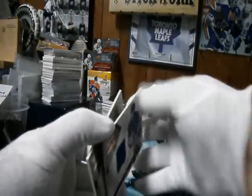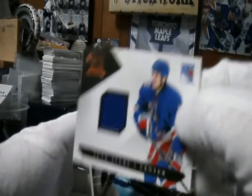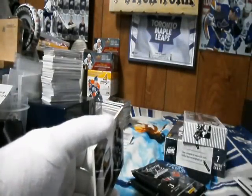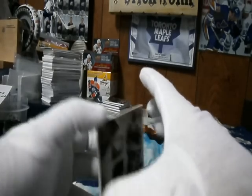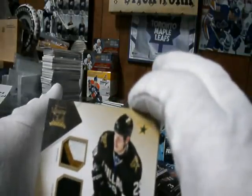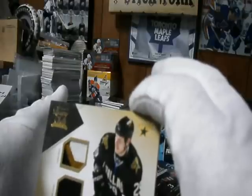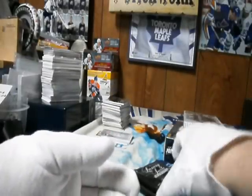New York Rangers jersey card — boo! Sean Avery. Oh, nice — we got a gold, number 3 of 10, going to the Dallas Stars and Mac. Prime Jersey, Prime Jersey of Steve Ott. What is with the Steve Ott in this break? Two Otts in one break — that's kind of weird.